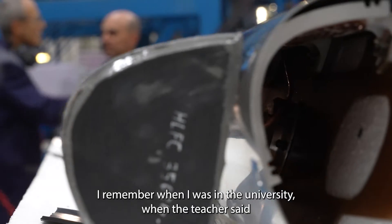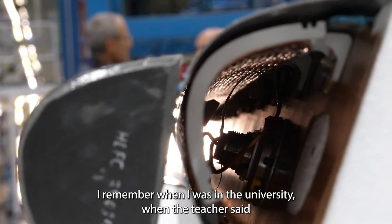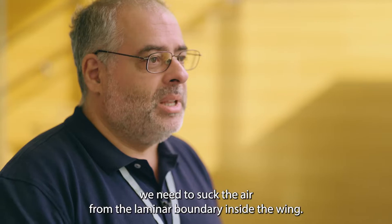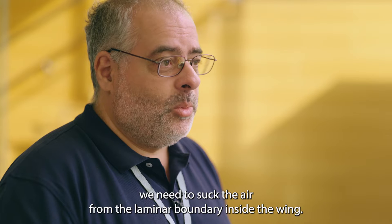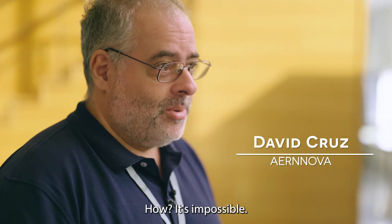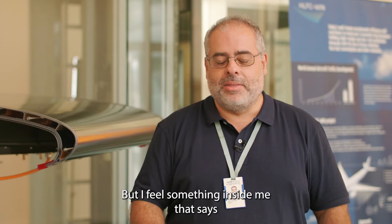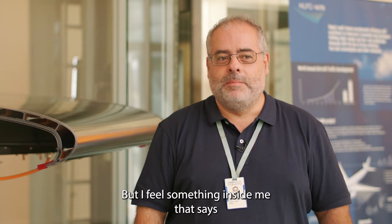I remember when I was at university, when the teacher said we need to suck the air from the laminar boundary inside the wind. How? It's impossible — and everybody laughed. But I felt something inside me that said it's not impossible.